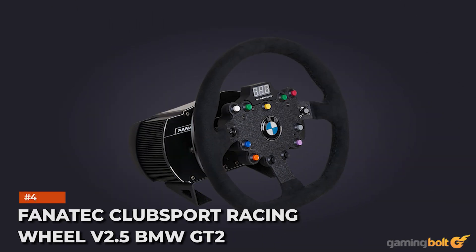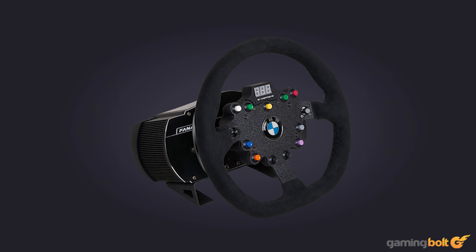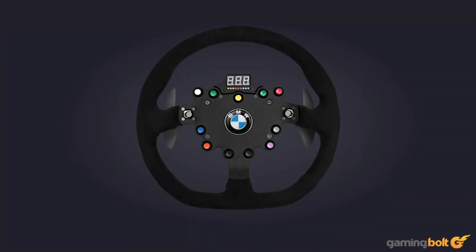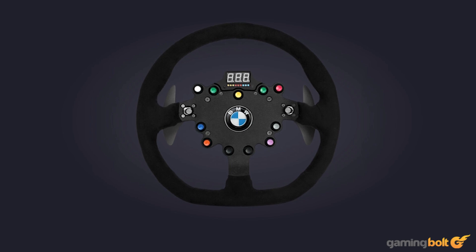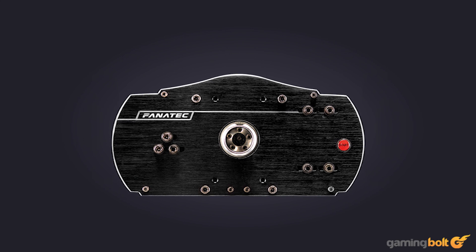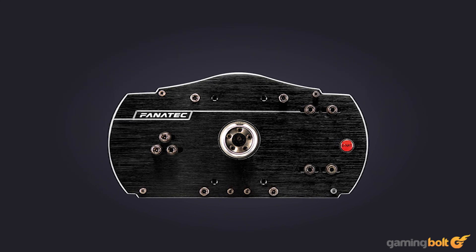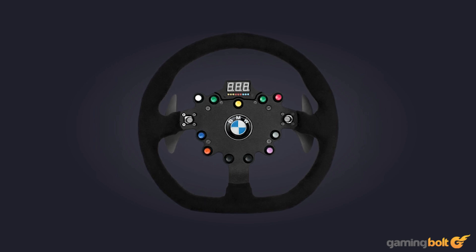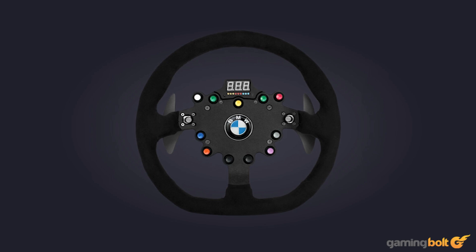Fanatec Club Sport Racing Wheel V2.5 BMW GT2. Fanatec's Club Sport Racing Wheel V2.5 BMW GT2 is one of the more expensive options out there — one look at the steering wheel will tell you why. It's a replica of the BMW M3 GT2, right down to the size and materials, including real Alcantara. The force feedback is pretty good thanks to its belt-driven brushless servo motor, and the aluminum build feels very sturdy. It also allows for interchanging different wheels thanks to its quick-release system, and is capable of tuning settings like sensitivity, force feedback, vibration intensity, and more, independent from the game. If you're in the market for a premium racing wheel and don't mind that it's only for Xbox One and PC, the Fanatec Club Sport Racing Wheel V2.5 BMW GT2 is one of the best.